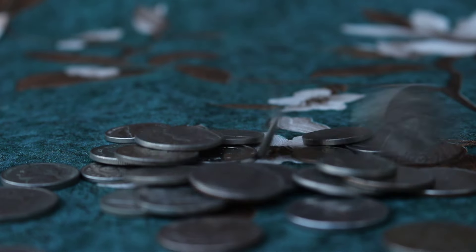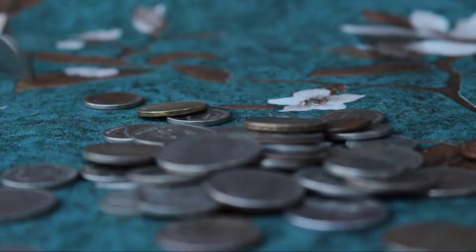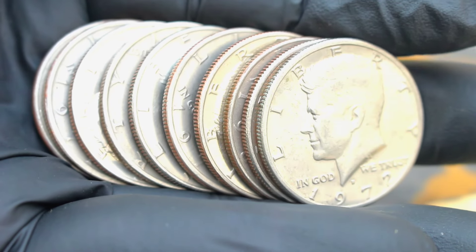Hey everyone, welcome back to our channel. Today we're diving into the exciting world of coin collecting, specifically focusing on the top 10 most valuable silver Kennedy half dollars in today's market.